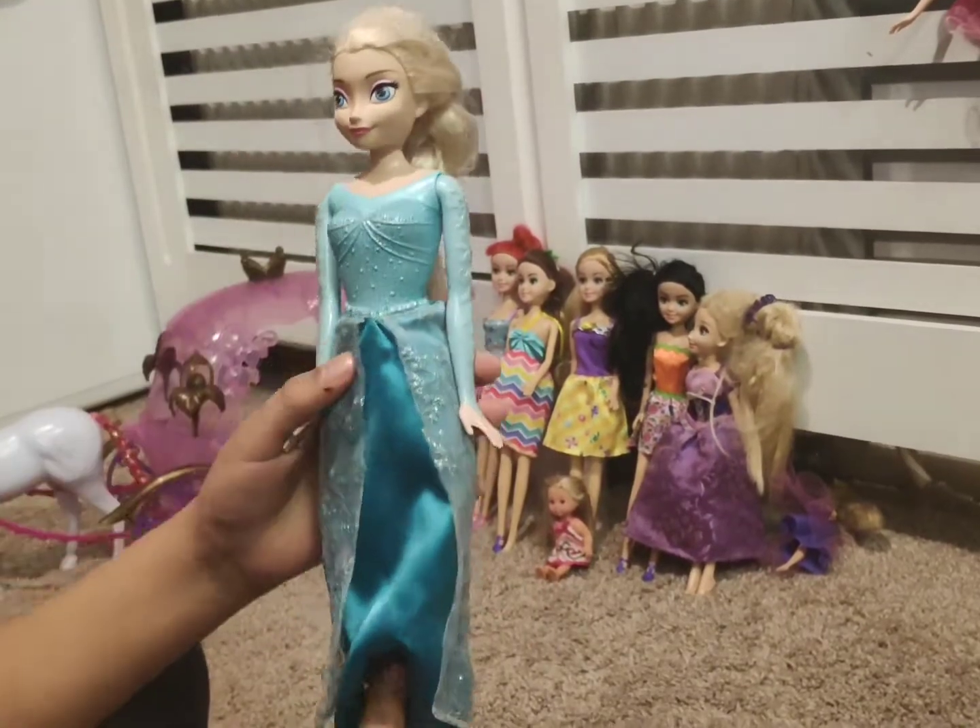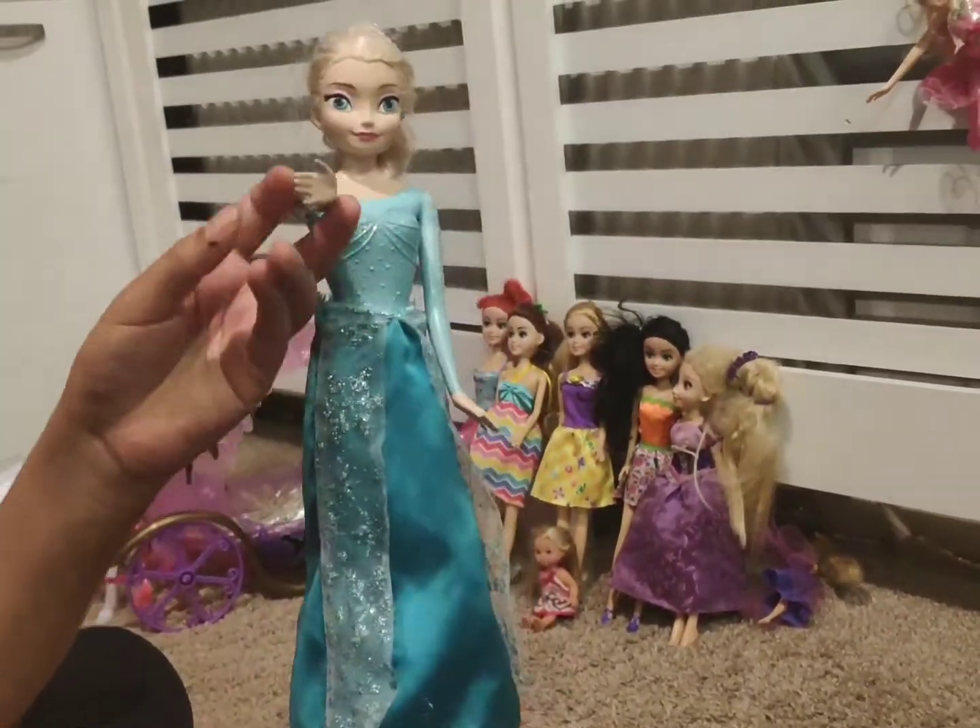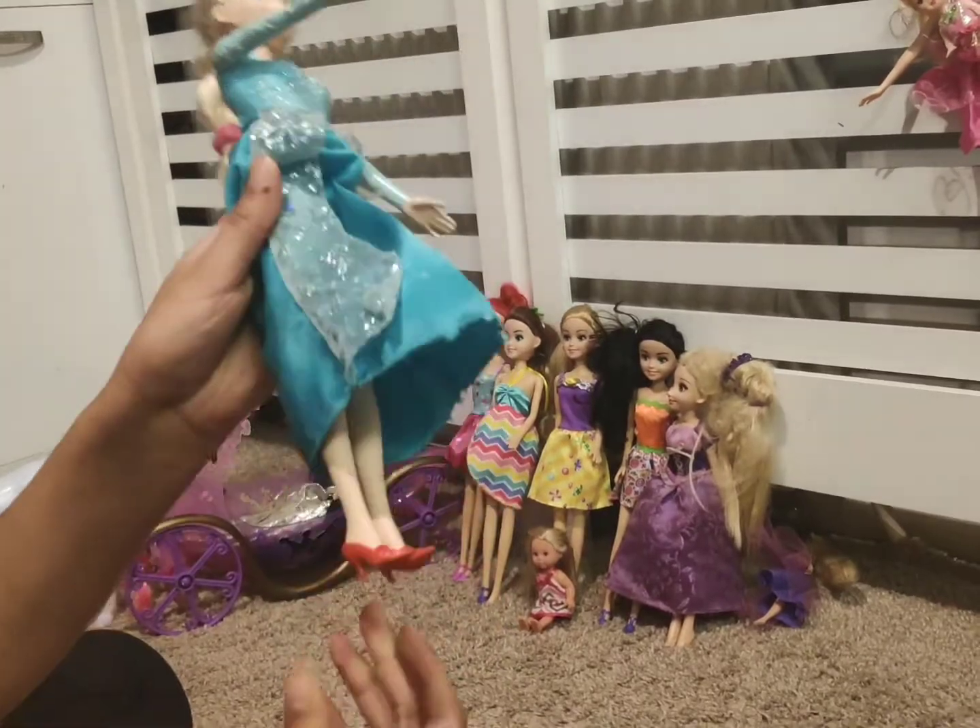This is Elsa. She has a beautiful blue dress and detail all over her clothing, and she also has red heels.